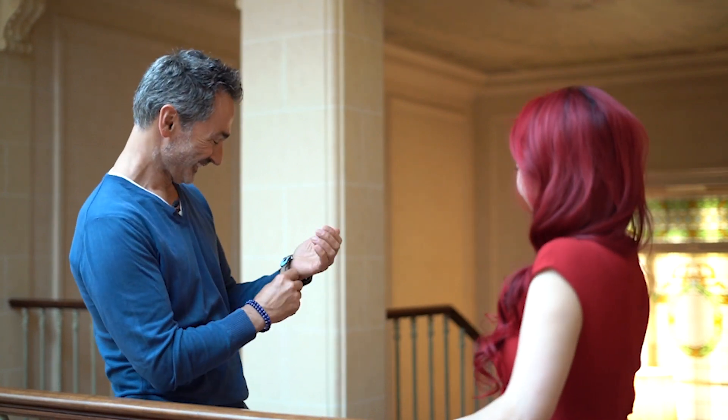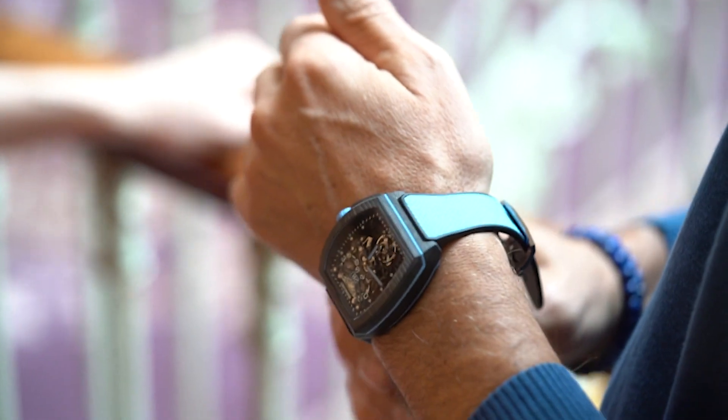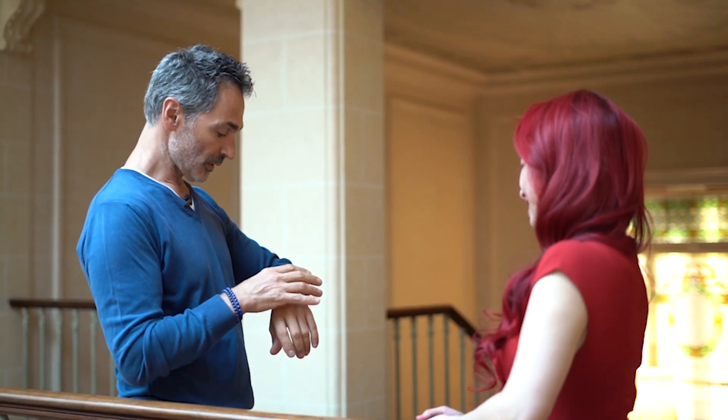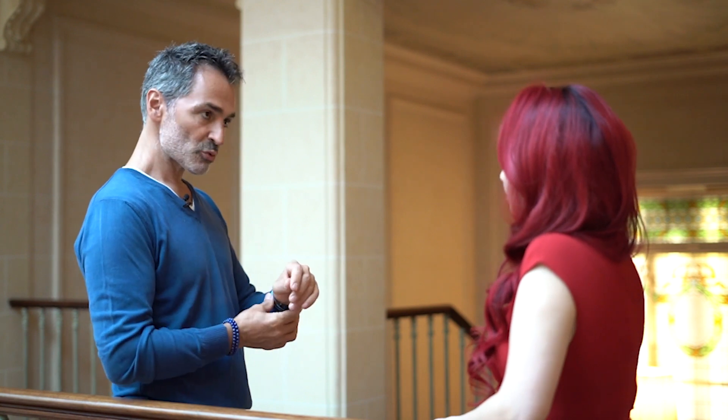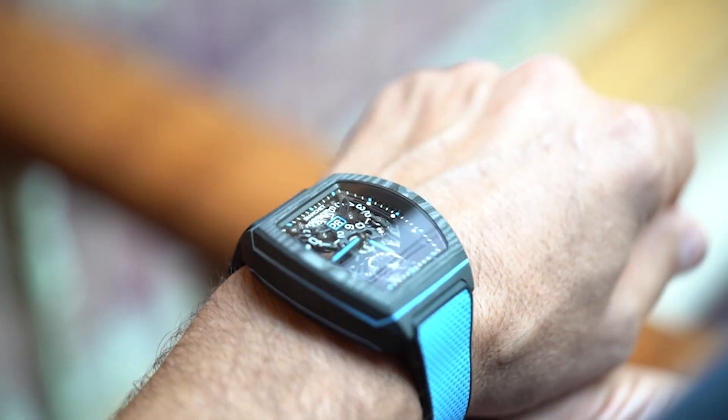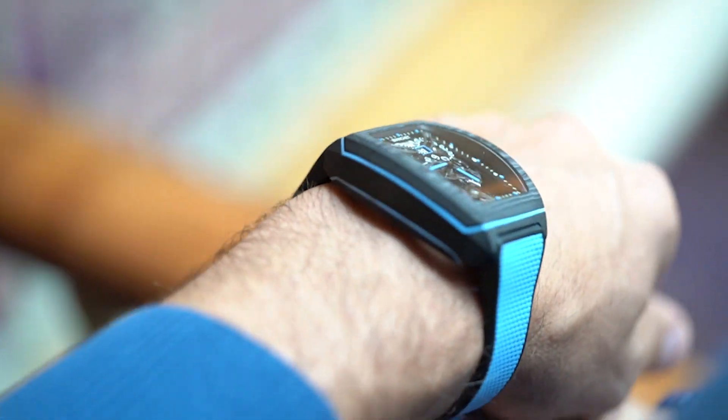Try it on. Oh, it's a perfect fit! It is, and it's very light. The size of the case is really interesting because it's not big on the wrist. So that's very good.